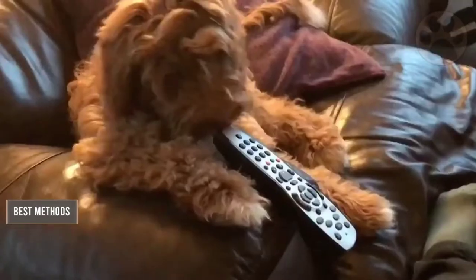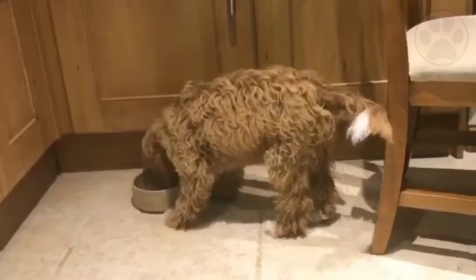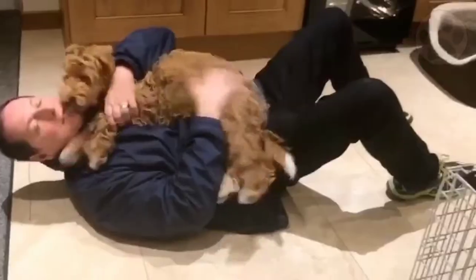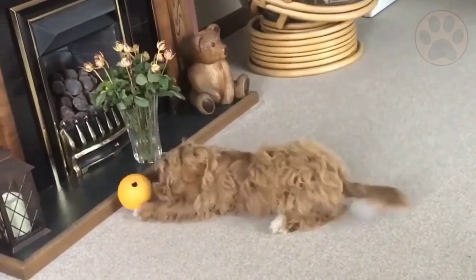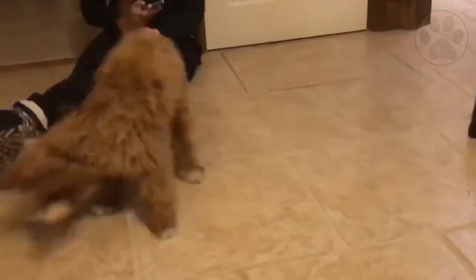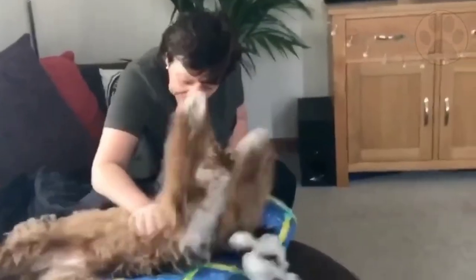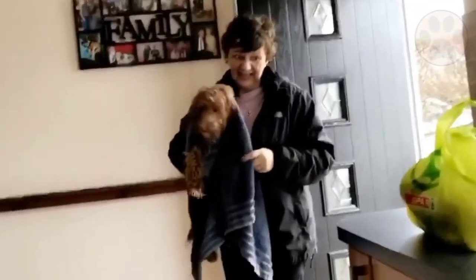Teaching your puppy his name is the first thing you should do. When you say your puppy's name, look at him and move him towards you. Say his name in a calm, welcoming tone and reward him with a treat and praise when he comes to you without hesitation. A physical gesture such as clapping your hands can also be effective. Once your cockapoo is responsive to its name, you can continue by teaching other commands.